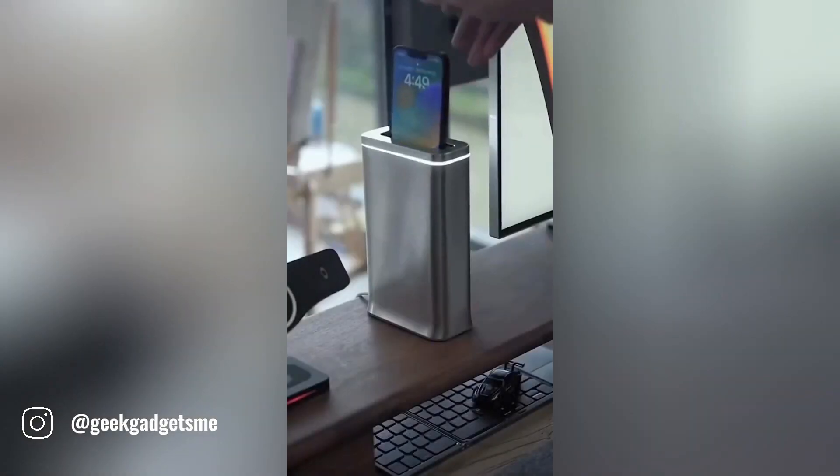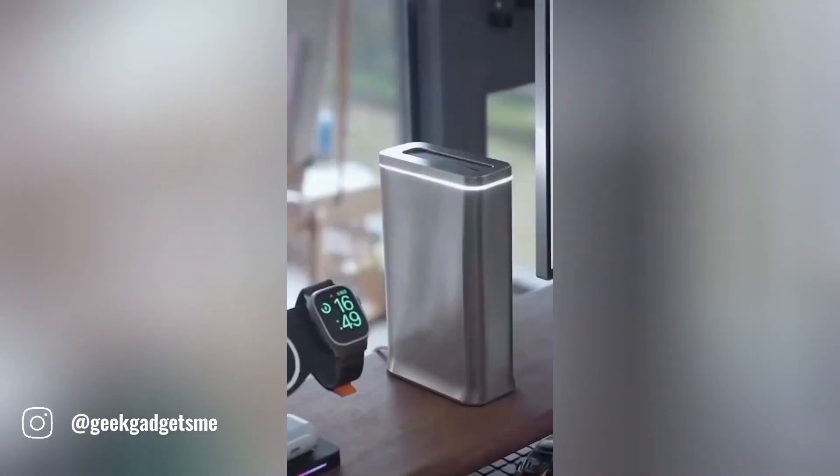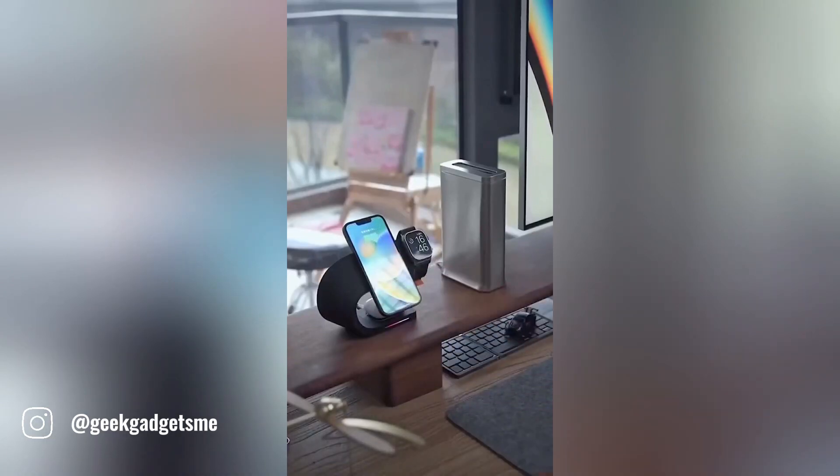This innovative gadget, a marvel of modern technology, is a true game-changer for mobile users. It's more than just a device — it's a versatile tool that seamlessly integrates into your digital life.